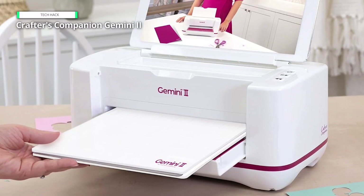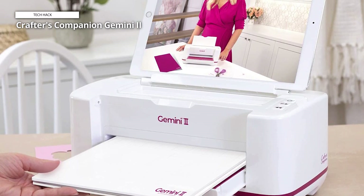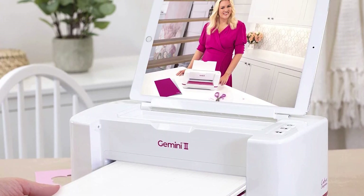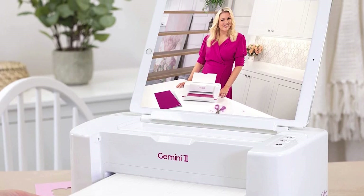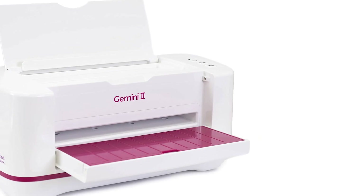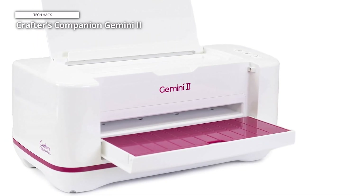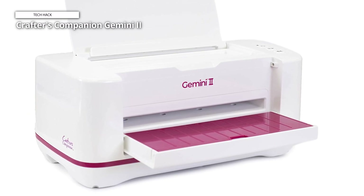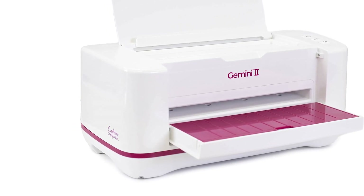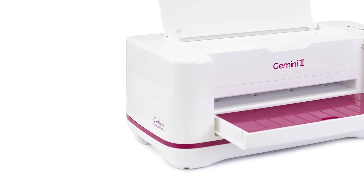The advanced pause and rewind functions give you complete control over your crafting process. If you need to adjust your material or reposition your die, pause the machine, and with a press of a button, rewind to the starting point. The sleek white design of the Gemini 2 complements any crafting space, combining aesthetics with functionality. Its user-friendly interface is ideal for beginners and experienced crafters, making it easy to achieve professional results. The machine includes a set of cutting plates, an embossing mat, and a comprehensive instruction manual to get you started immediately.